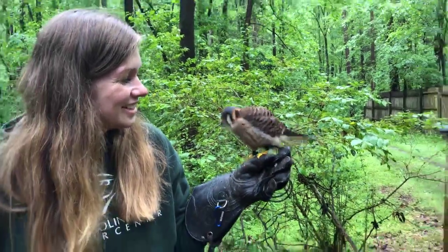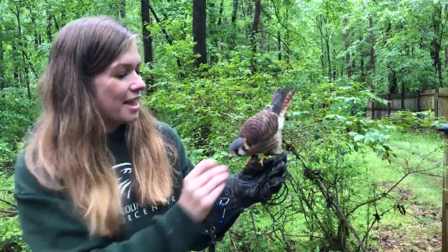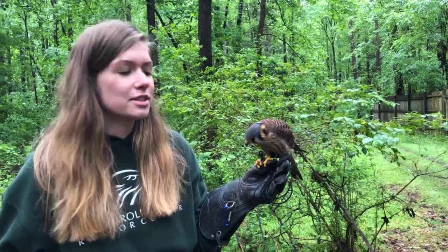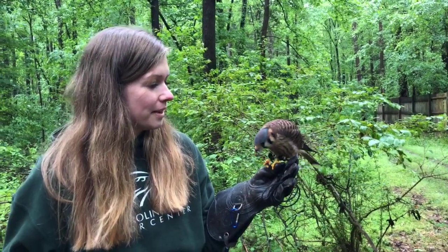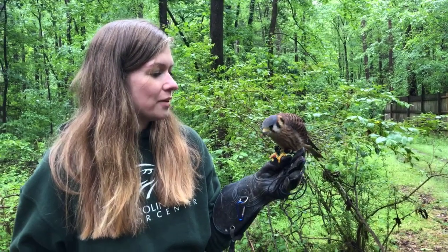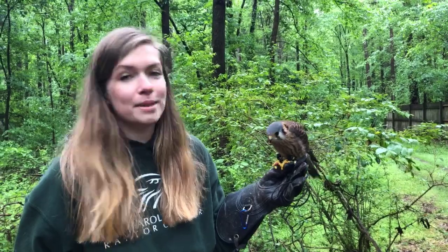You might notice her tail is bobbing a lot — it's really a good sign. Her tail bobbing shows me that she's pretty content with her surroundings, that she is excited to be out and about eating her food and checking out her surroundings. It just shows me that she's really comfortable.